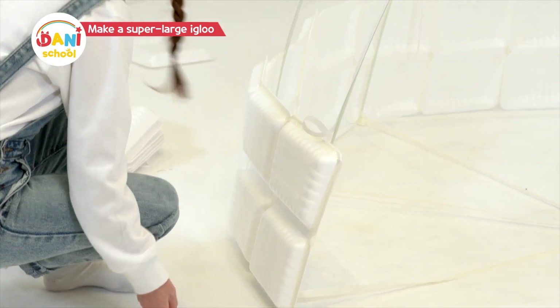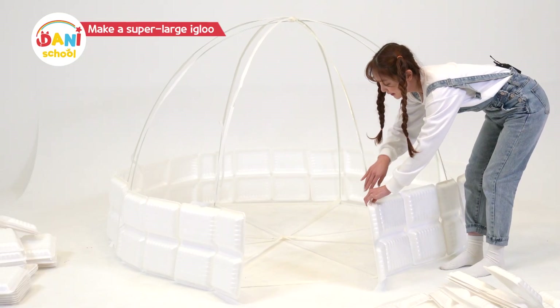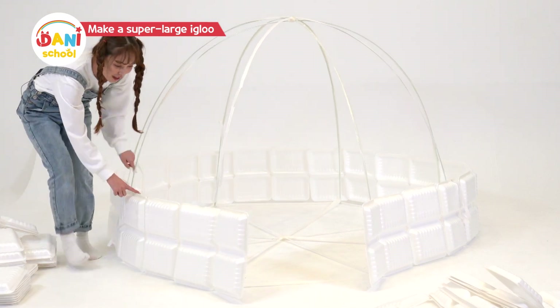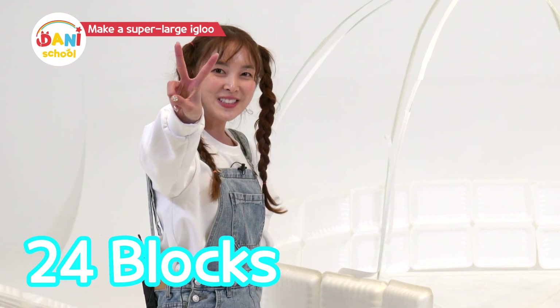I almost filled the full circle! The very bottom layer has 24 blocks! Now let's stack the second layer!